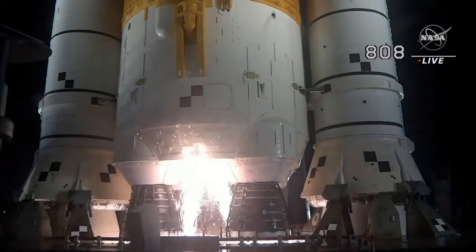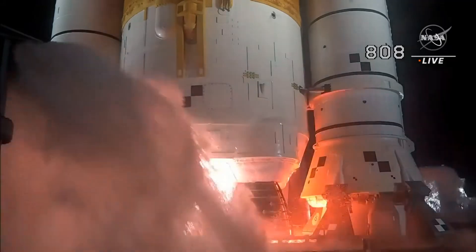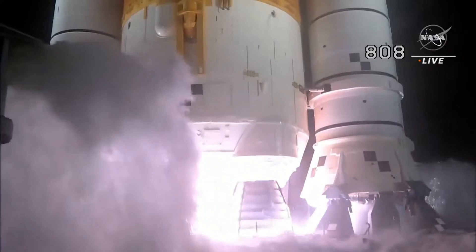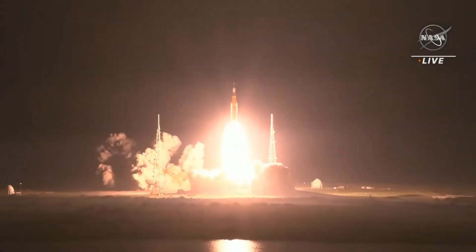And here we go. Hydrogen burn-off igniters initiated. Seven, six, five — four, core stage engines start — three, two, one. Boosters in ignition. And liftoff of Artemis 1. We rise together. Back to the moon and beyond.